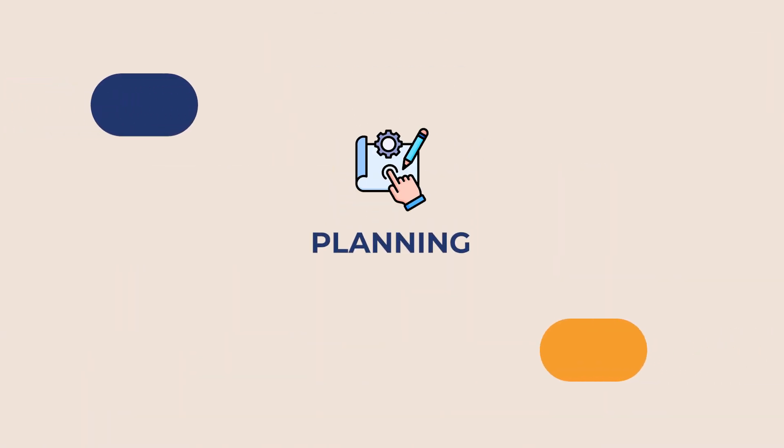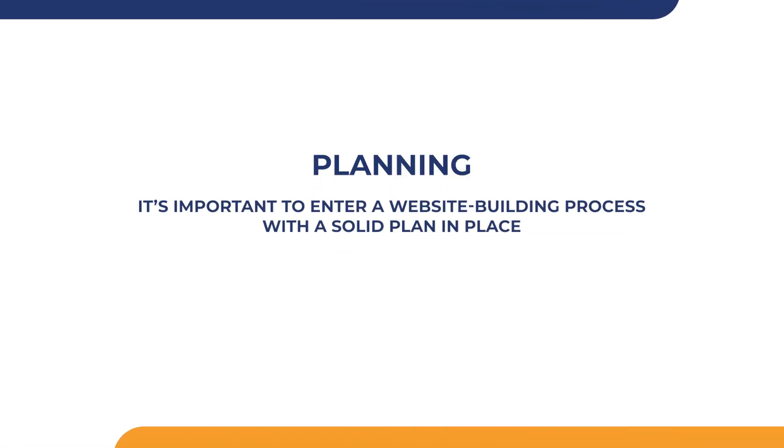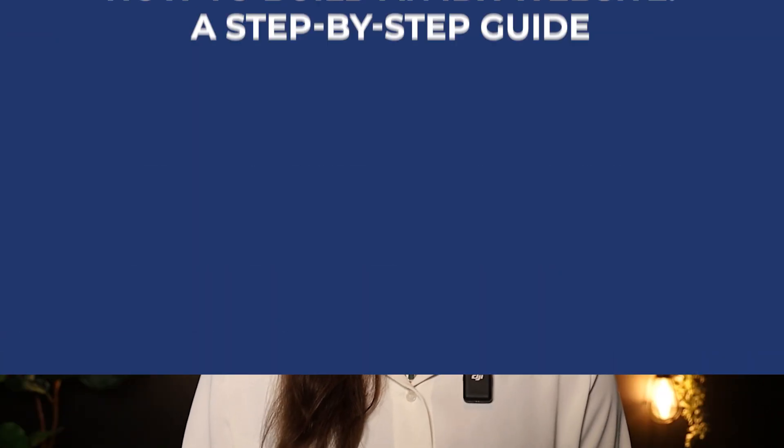Planning is also essential. As with any strategic business decision, it's important to enter a website building process with a solid plan in place. Creating an effective IDX website involves strategic planning, meticulous execution, and ongoing promotion to be successful. Although it's a complicated process, that doesn't mean it has to be difficult. That's why we've developed this three-step resource to share how to add IDX to website development.